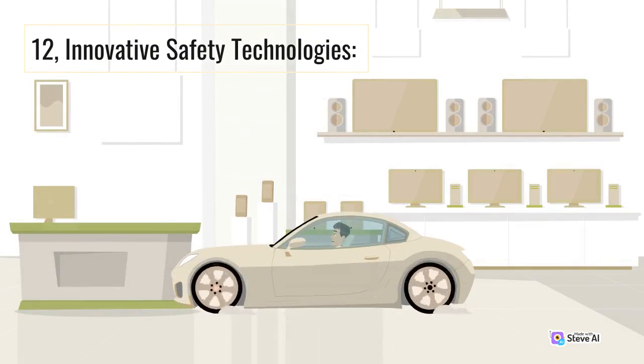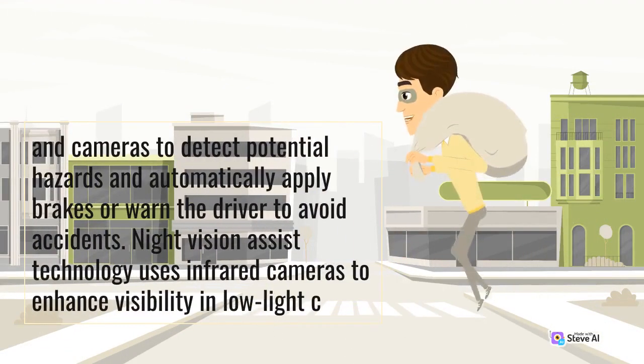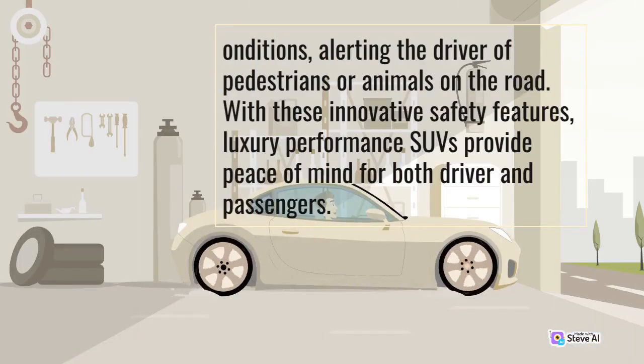12. Innovative Safety Technologies. Luxury performance SUVs are equipped with cutting-edge safety technologies that offer an extra layer of protection to both occupants and other road users. Collision avoidance systems utilize sensors and cameras to detect potential hazards and automatically apply brakes or warn the driver to avoid accidents. Night vision assist technology uses infrared cameras to enhance visibility in low-light conditions, alerting the driver of pedestrians or animals on the road. With these innovative safety features, luxury performance SUVs provide peace of mind for both driver and passengers.